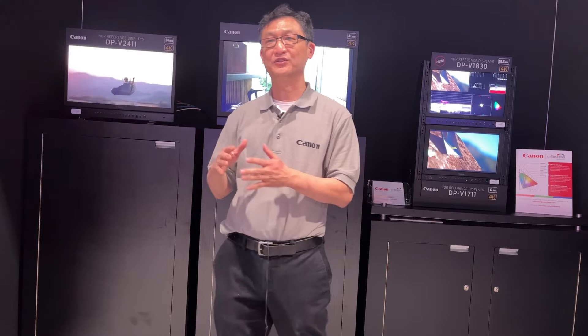Hi, my name is David Doku. I'm here at NAB22 at the Canon display booth and I'm going to show you Canon's current lineup of HDR 4K reference displays.